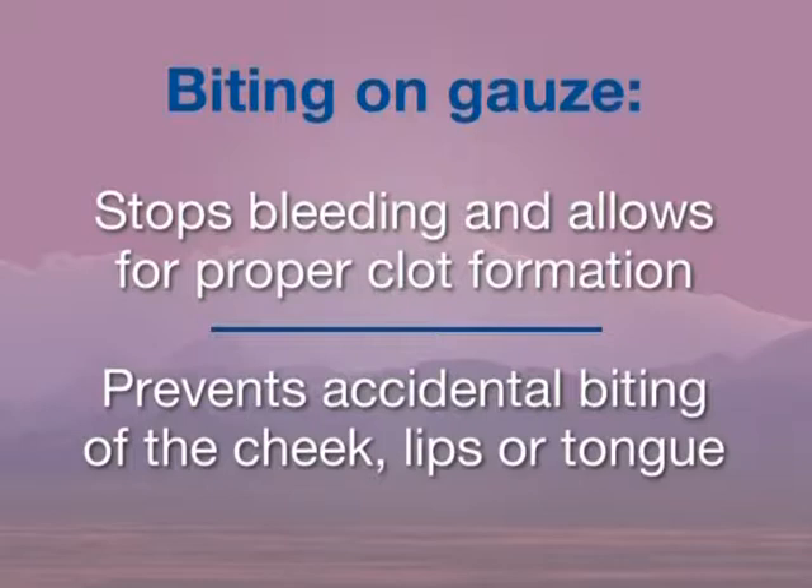We ask that you bite firmly and consistently, and if you must talk, talk with your teeth squeezed tightly together. Because of the effects of sedation, you may forget this instruction, and we ask your escort to remind you to keep biting together until the numbing medicine has completely worn off. Occasionally, the effects of IV sedation will make you feel emotional. This feeling will wear off as the sedation medication is metabolized.